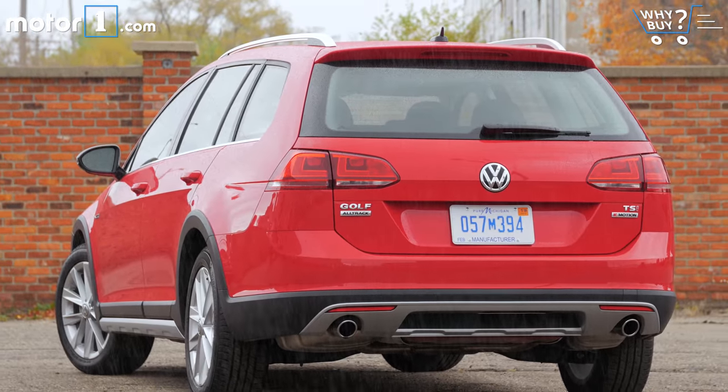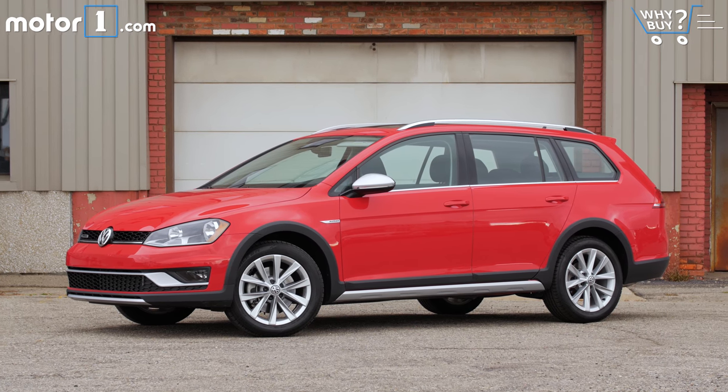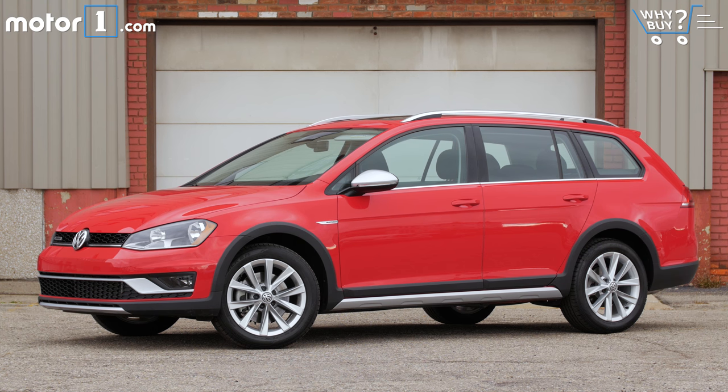The Golf Alltrack runs from just under $28,000 to almost $34,000 for the SEL model. Next year, when the six-speed manual transmission is available on S and SE trims, those cars will be $1,100 cheaper than the respective DSG models.